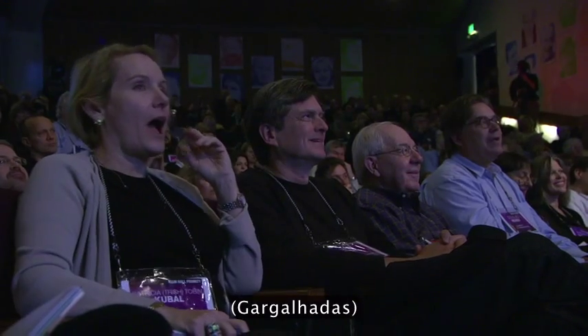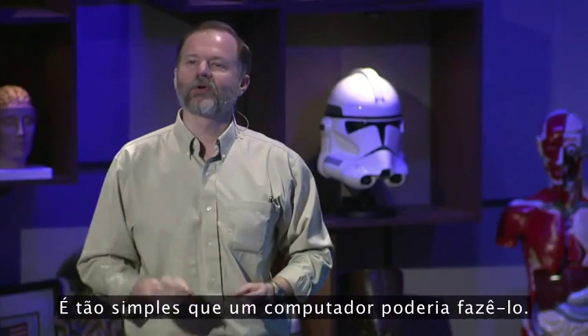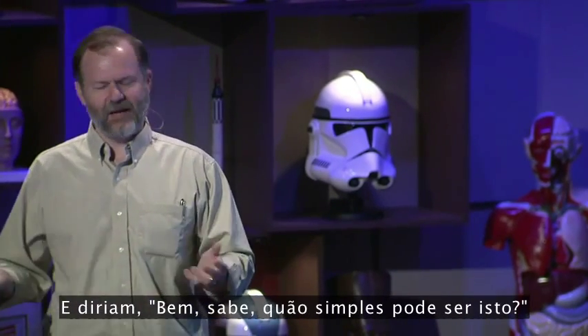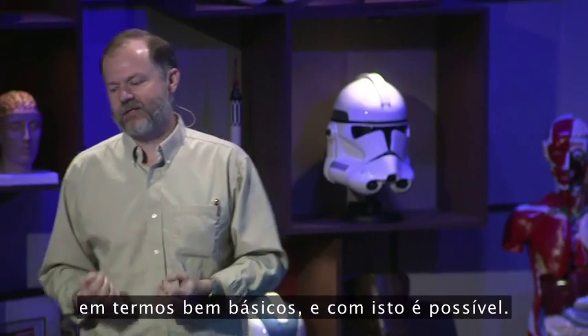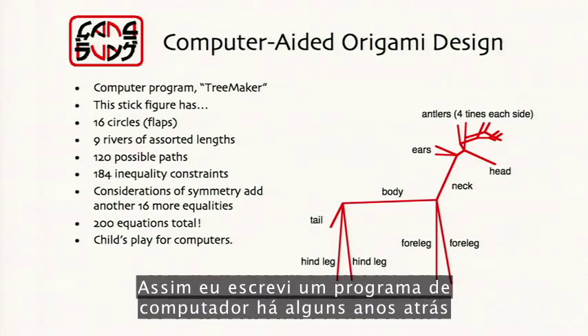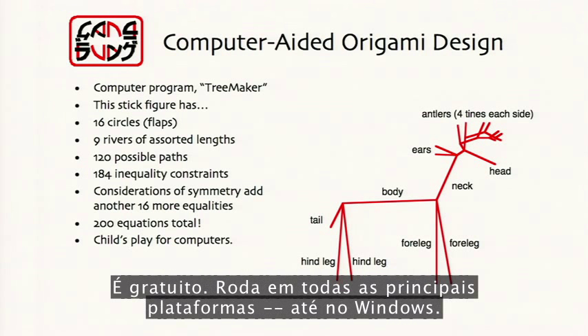So we figured out these rules whereby you pack circles, you decorate the patterns of circles with lines according to mathematical rules — that gives you the folds, those folds fold into a base, you shape the base, you get a folded shape — in this case, a cockroach. And it's so simple that a computer could do it. So I wrote a computer program a bunch of years ago called TreeMaker. You can download it from my website — it's free, it runs on all the major platforms, even Windows.